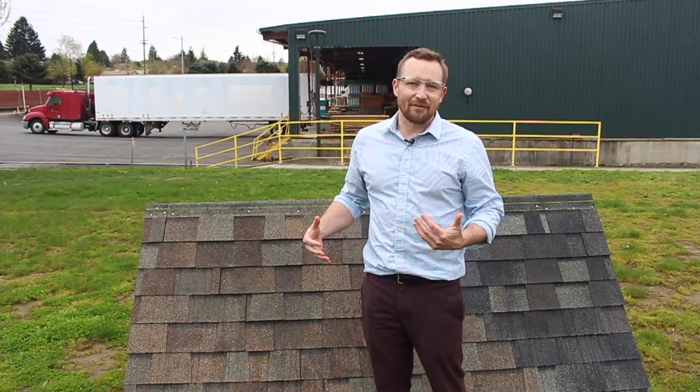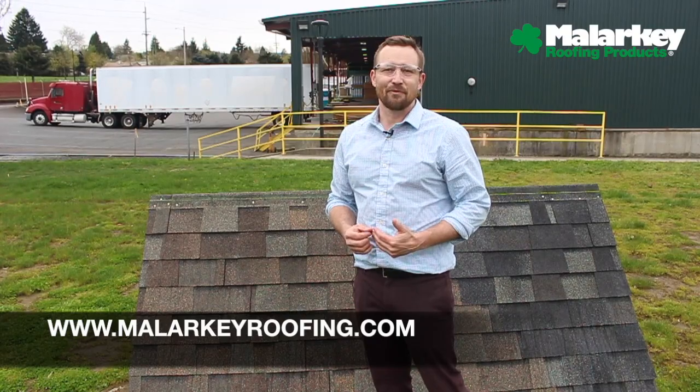Although this isn't the most scientific test, we have a lot of fun doing it and I hope you enjoyed the video. Come see more at MalarkeyRoofing.com.